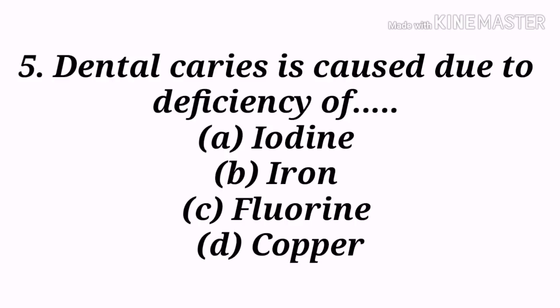Next question: Dental caries is caused due to deficiency of — A) Iodine, B) Iron, C) Fluorine, D) Copper. Option C, fluorine, is the correct answer. Dental caries, also known as tooth decay or cavities, is one of the most common and widespread persistent diseases today, and also one of the most preventable. When we eat certain foods, bacteria on the teeth break them down and produce acids that seriously damage the hard tissues of the tooth, resulting in dental caries.